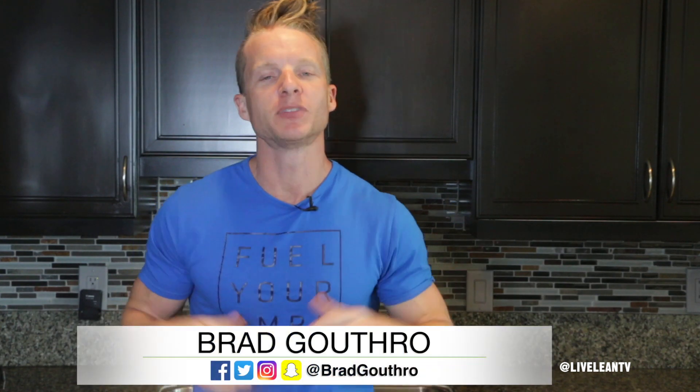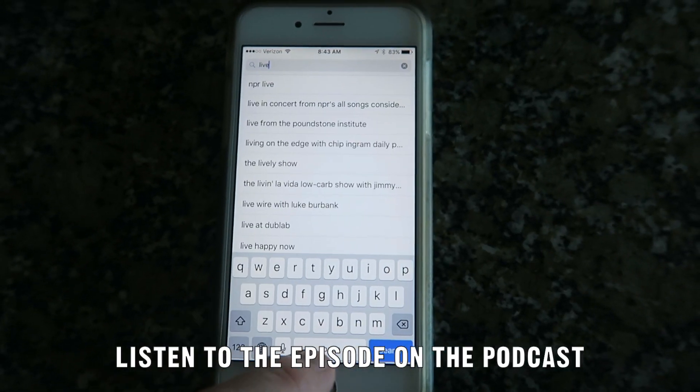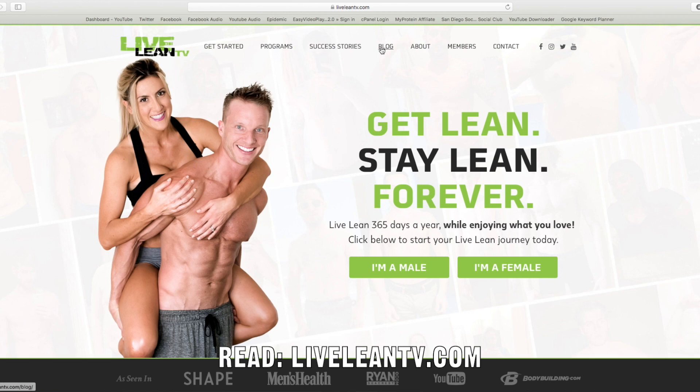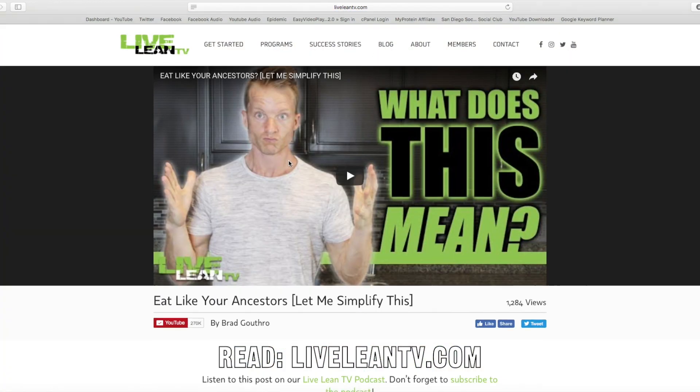What's up LiveLean Nation? Brad Guthrie here from LiveLeanTV.com. Before we get into today's episode, I want to quickly share that if you want to listen to this episode, you can listen to it over on our LiveLeanTV podcast. Just open up your podcast app, search LiveLeanTV, then subscribe and listen while you work out or during your travel. Or if you prefer to read the information, you can check out the blog post at LiveLeanTV.com.